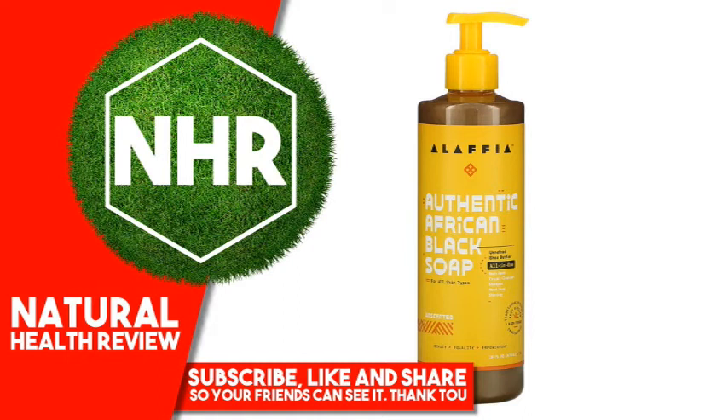Other Ingredients: Ocimum canum (African mint) aqueous extract, saponified Butyrospermum parkii (shea butter) and Elaeis guineensis (palm kernel) oil.